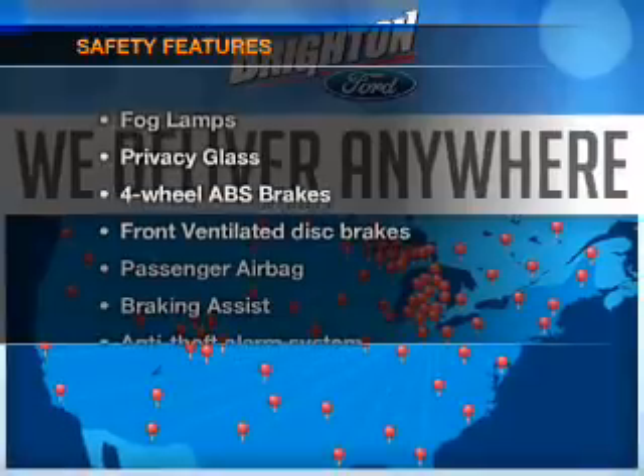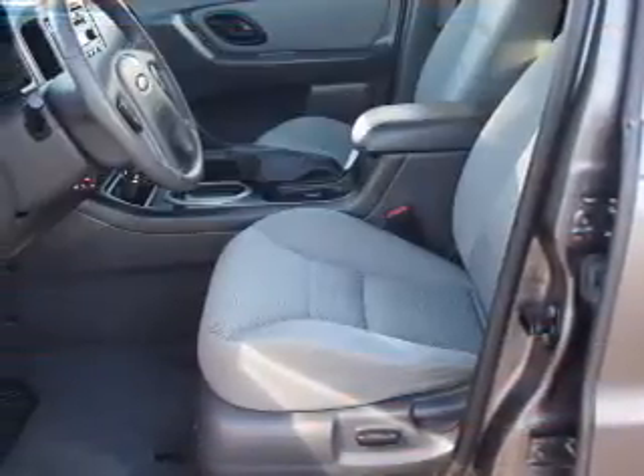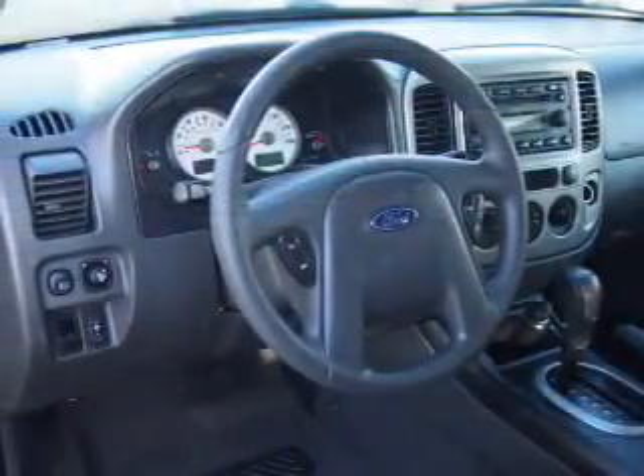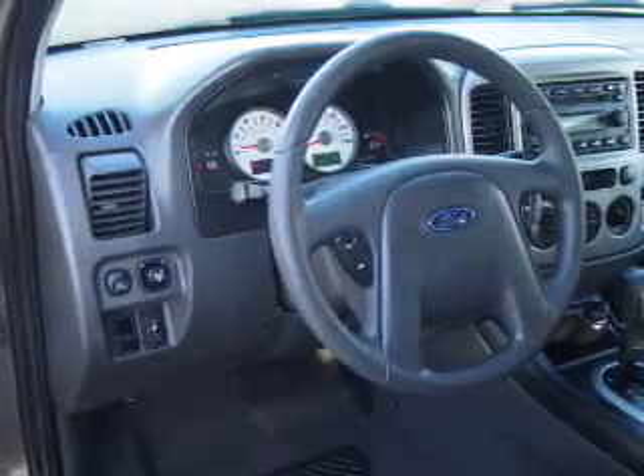If safety is a high priority, rest assured knowing these top safety components are included: front ventilated disc brakes, passenger airbag, and independent suspension. Let us put you in the driver's seat today. Call or click to contact us.